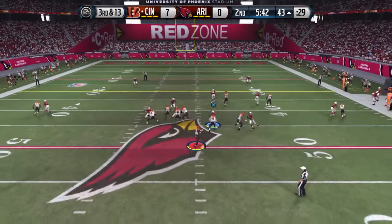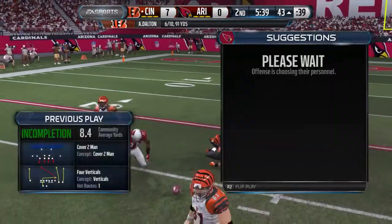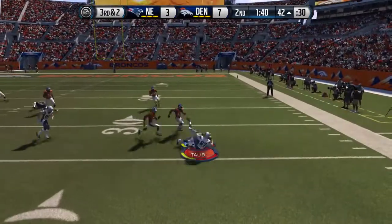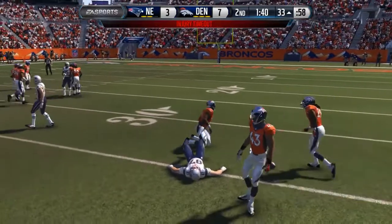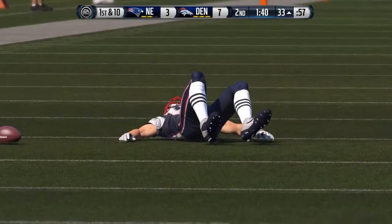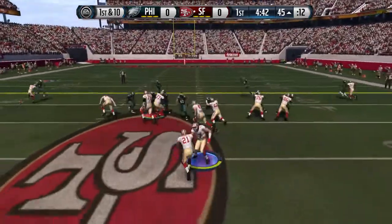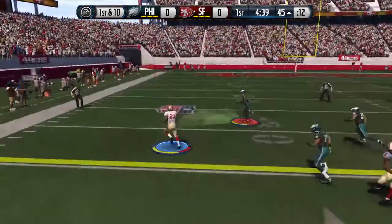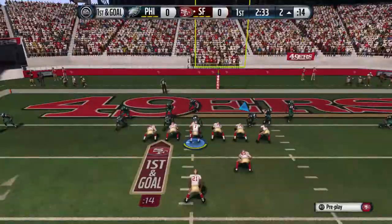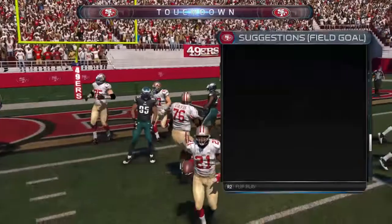The Bengals take it from the 43. Incomplete — the hit jarred the ball loose. Defense is burning down. Throws to the right, it's Gronkowski. Mixed up the plays, the defense is off guard right now and the offense is taking advantage of it. Out of the eye, it's Gore, throws out the arm. Impressive piece of running — going to the dime formation on defense, takes it across and he's in for the touchdown.